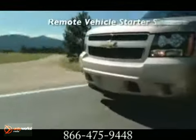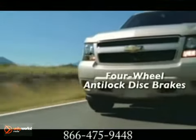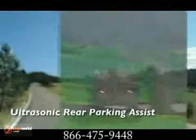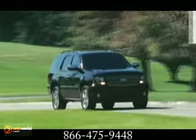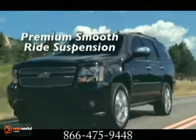Its capabilities are legendary with a trailering capacity of up to 8,500 pounds. Its power is formidable with a standard 320-horsepower Vortec 5.3-liter V8 engine. But the Tahoe's V8 engine also features active fuel management, and the Tahoe has better fuel economy than key competitors with 21 miles per gallon highway.